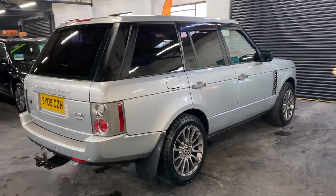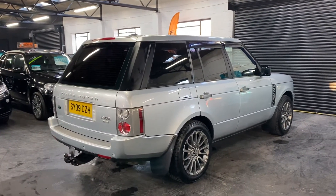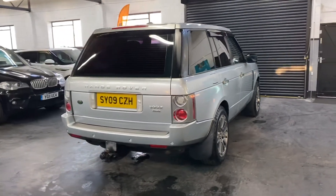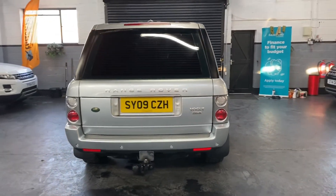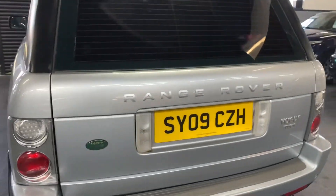It's got the upgraded 20 inch alloy wheels with AT Grabber tires, also privacy glass in the rear, a fixed heavy-duty tow bar — nice and useful — front to rear parking distance control, reversing camera, and satellite navigation.